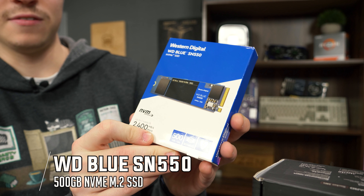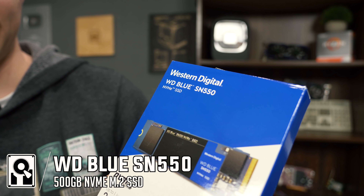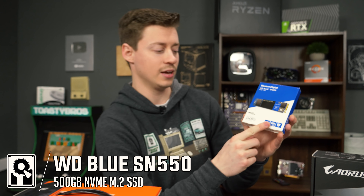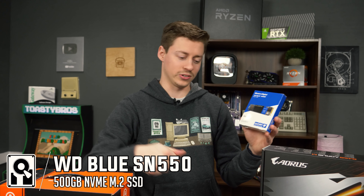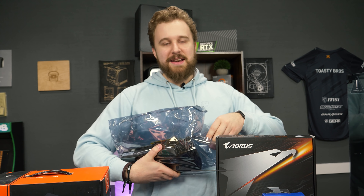For storage, we love going cable-less. This is the Western Digital WD Blue SN550 — a 500GB NVMe M.2 SSD. You literally just plug it straight into the motherboard and that's it. Very simple.